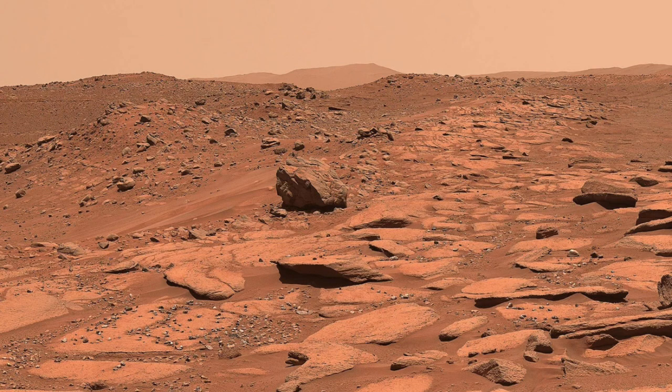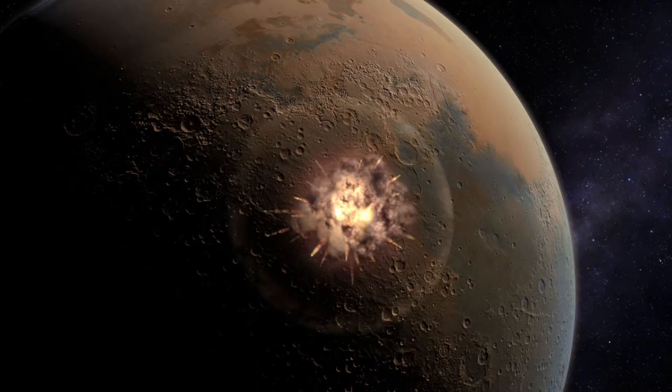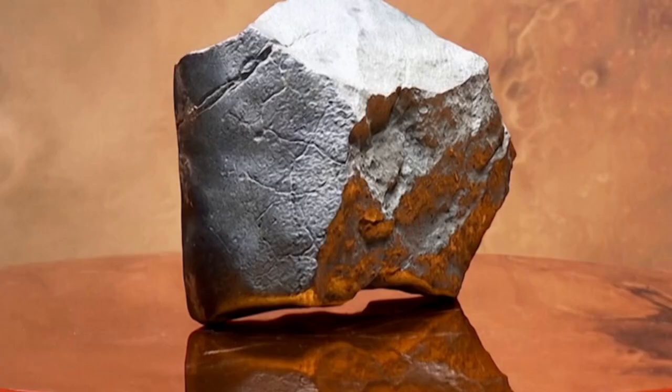You might be wondering: how did a rock from Mars end up in the sands of Niger? The answer lies millions of years in the past. Roughly 5 million years ago, a violent asteroid impact rocked the surface of Mars. The force of the explosion was so intense that pieces of the Martian crust were ejected with enough velocity to escape the planet's gravity entirely. Those fragments drifted through space, orbiting the sun for eons, before one particular shard — this very meteorite — entered Earth's atmosphere. It would have been a spectacular fireball, likely seen only by the desert sky and the silence of time. But by some miracle, the rock survived re-entry and crash-landed in the Sahara, where it would remain hidden for untold years, baked by the sun, covered in dust, and waiting for someone like Hamid to stumble across it.